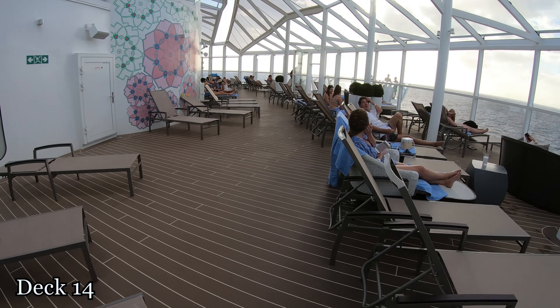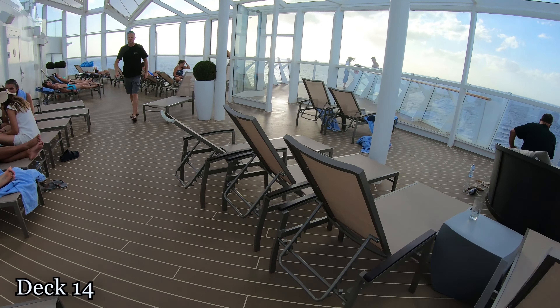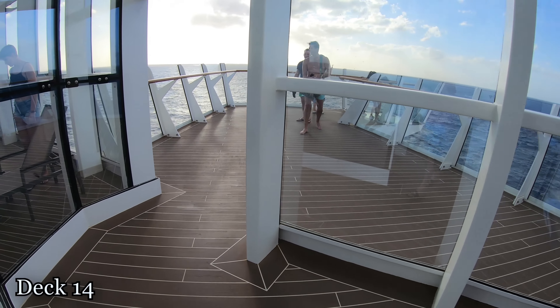Out here on each side of the solarium is the Overlook area. On the left side of the ship, this is the one that actually has the glass floor. I'll step out here and show you guys that real quick.